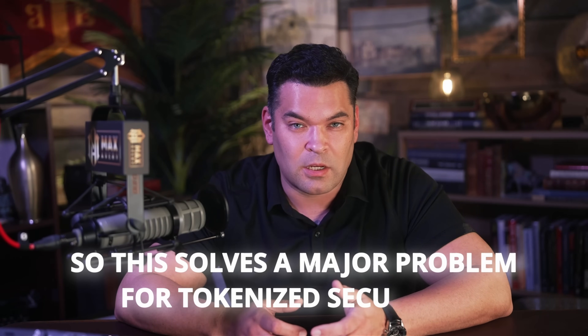This solves a major problem for tokenized securities: how do you prevent unauthorized trading without sacrificing the efficiency of a decentralized exchange? The permissioned DEX is the answer — automated enforcement of eligibility requirements while maintaining order book efficiency and transparent price discovery. Deep Freeze provides issuers with emergency controls when legal requirements demand immediate action. If a court orders asset freezes or a sanctioned entity appears in the system, Deep Freeze prevents that address from sending or receiving specific tokens, blocking both directions, completely isolating it from the token economy.